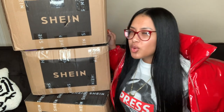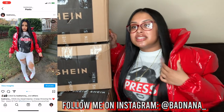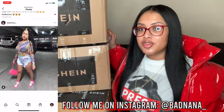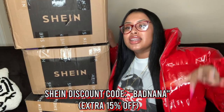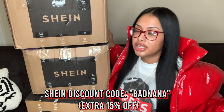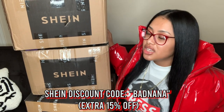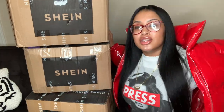Don't forget to subscribe to the channel if you haven't already. Follow me on Instagram to see all my cute outfits — badnana underscore. And don't forget to use my discount code 'badnana' to get 15% off. Shein is already cheap, plus you're getting a discount, so it doesn't get any better. Let's get right into the haul!